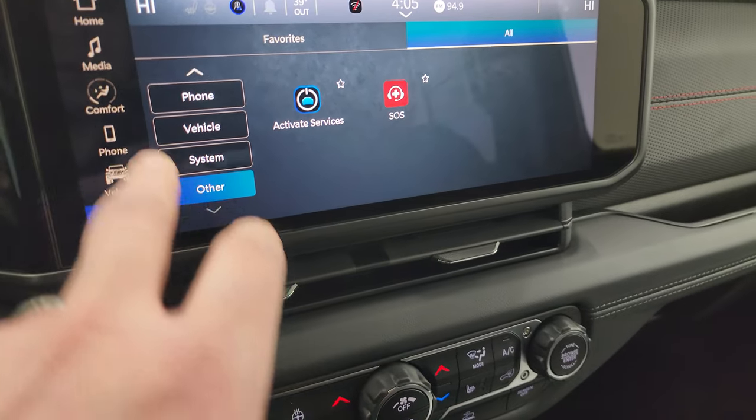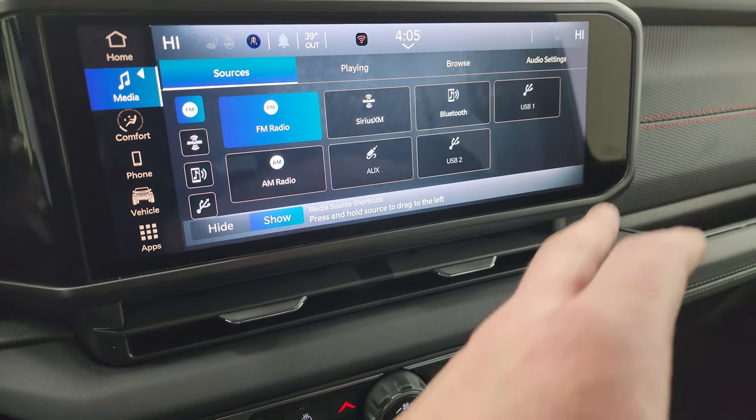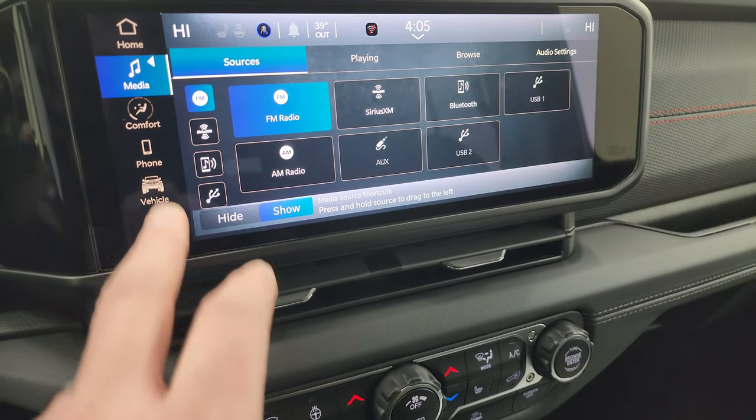You also get the system and other settings. The radio itself gives you AM, FM, and SiriusXM radio capabilities, as well as USB and AUX jack hookups.